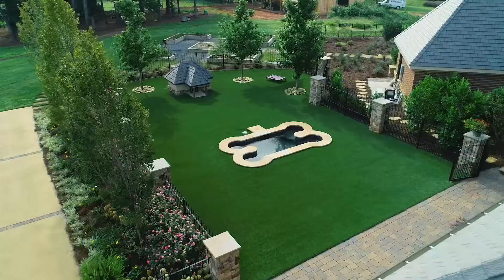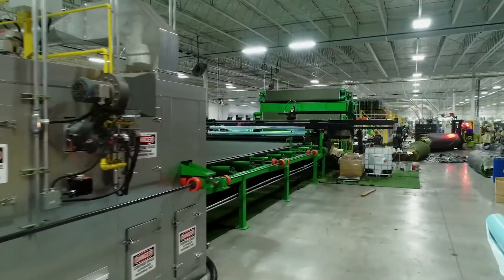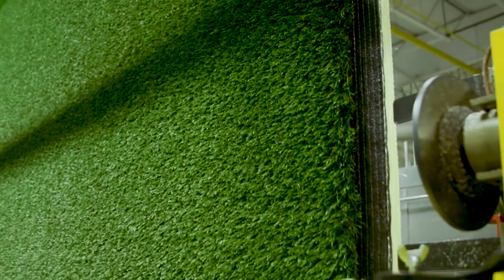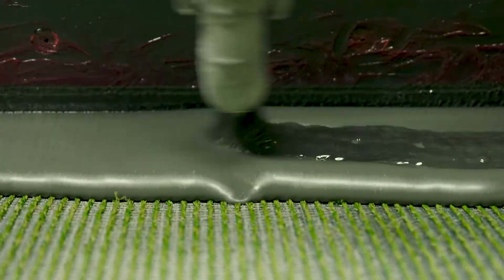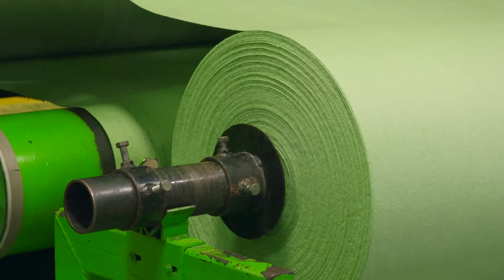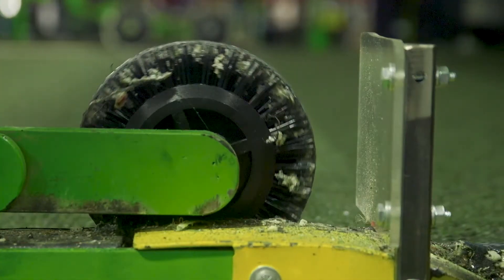This allows us to produce turf that is more realistic and durable since the bundles of various fibers are tufted together. Once the turf has been tufted or woven, it moves to the coating facilities. Coating adds durability to tufted turf and increases ease of installation with woven turf. Depending on the turf, we use either urethane or DuraFlow coating. Our state-of-the-art urethane coating is one of the newest in the country and is capable of coating 25 feet of turf per minute.